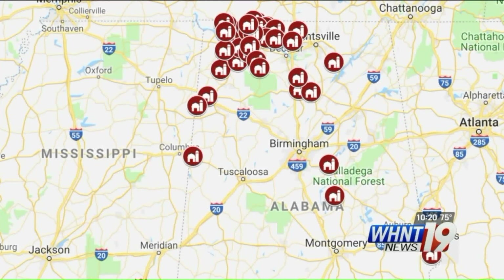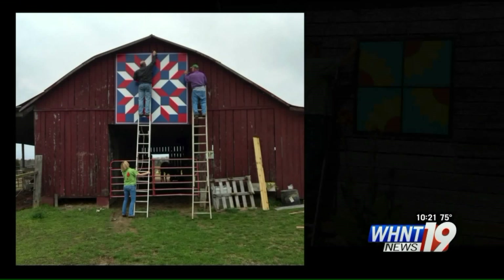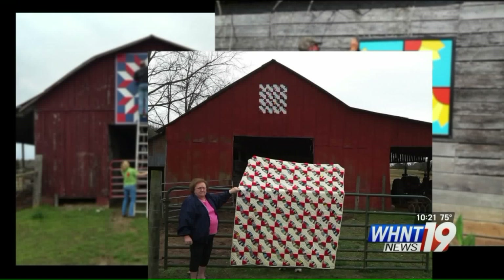There are 50 blocks on the trail right now with more planned. We've got probably 25 or 30 requests for barn quilt blocks all over the state. They're hoping to take it statewide, and they just got a grant from the Alabama Council on the Arts to help spread the trail.